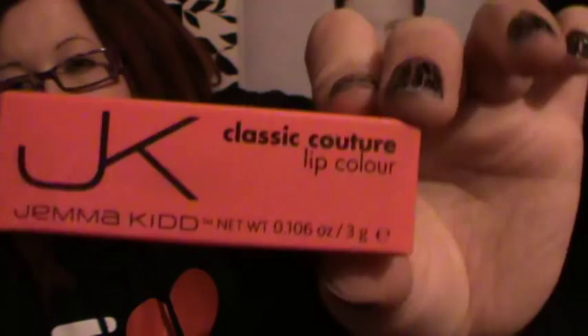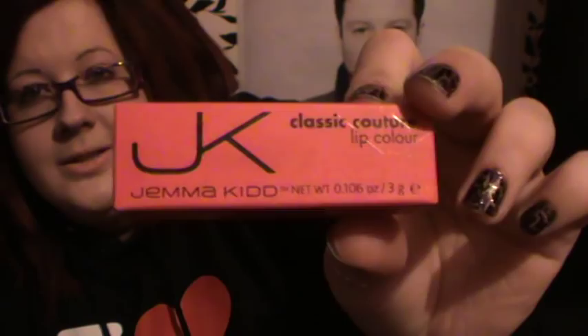Couture — whatever, however you pronounce it. It's got a beautiful package and I like how it says 'JK' when you hold it in a certain light. This is in the colour A-List. I've got it on my lips now and it's lovely. I've had to rip the box to get it open — it's an awkward box.